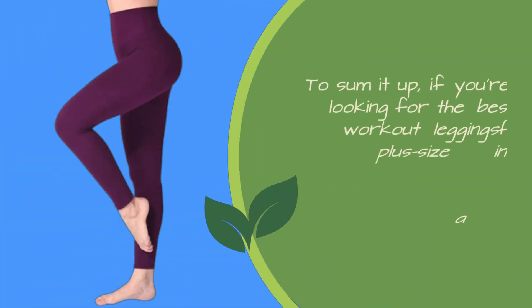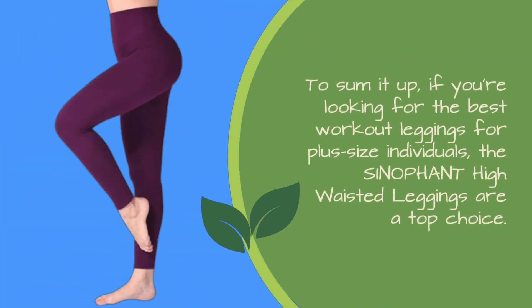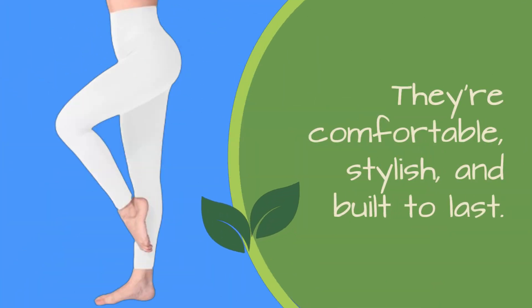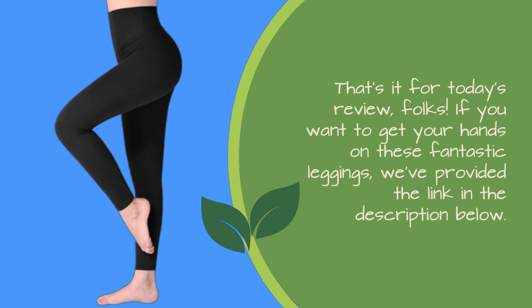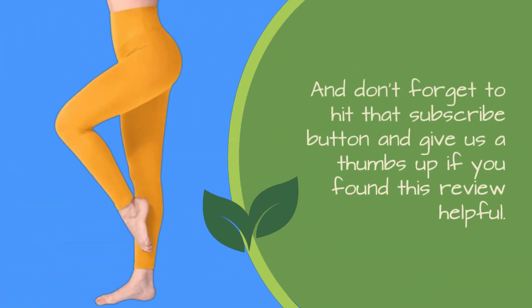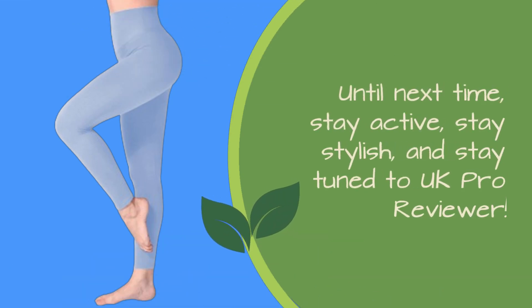To sum it up, if you're looking for the best workout leggings for plus-size individuals, the Sinophant high-waisted leggings are a top choice. They're comfortable, stylish, and built to last. That's it for today's review, folks. If you want to get your hands on these fantastic leggings, we've provided the link in the description below. And don't forget to hit that subscribe button and give us a thumbs up if you found this review helpful. Until next time, stay active, stay stylish, and stay tuned to UK Pro Reviewer.